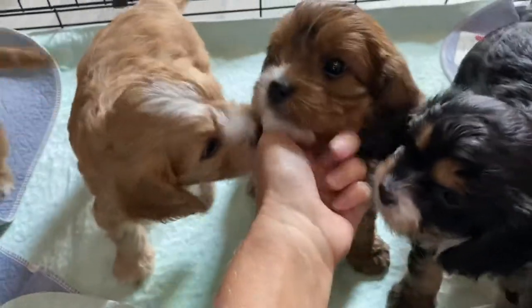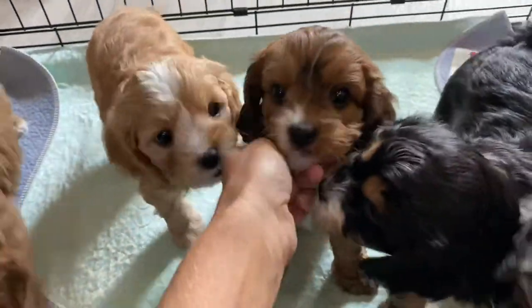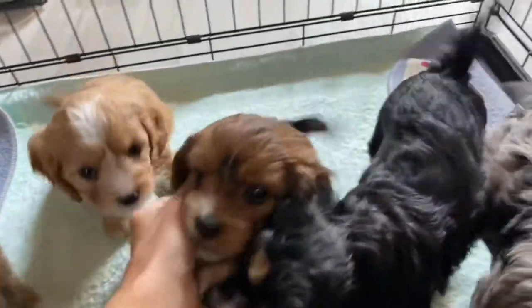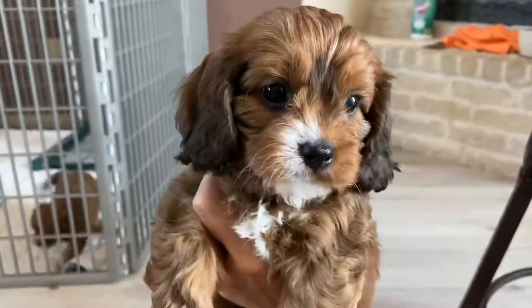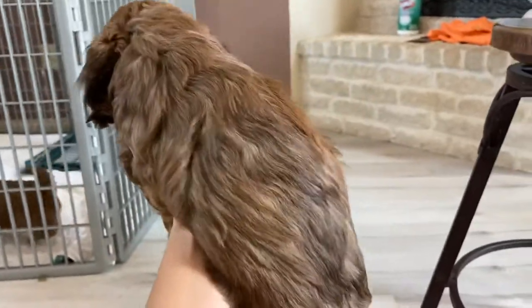We'll do the single girl next. This is Daisy — her family is naming her Daisy. They're getting big; I'm trying to balance them. Here's Daisy — so cute.